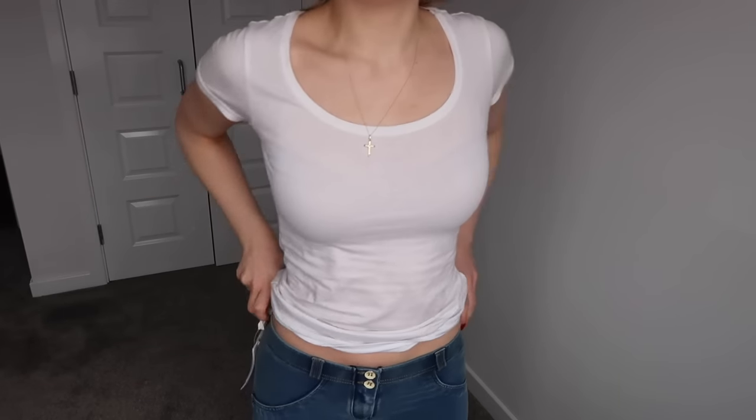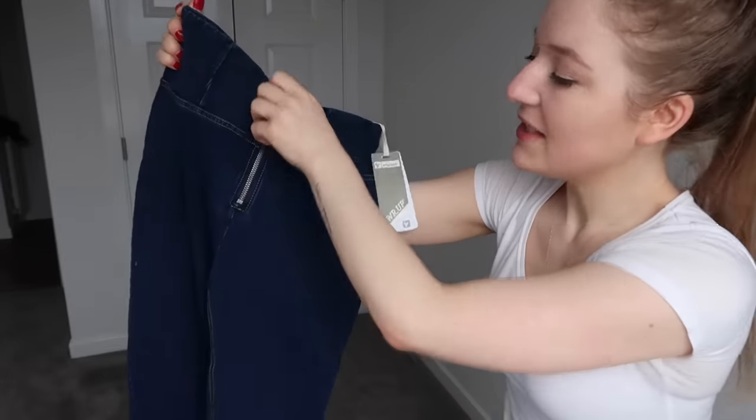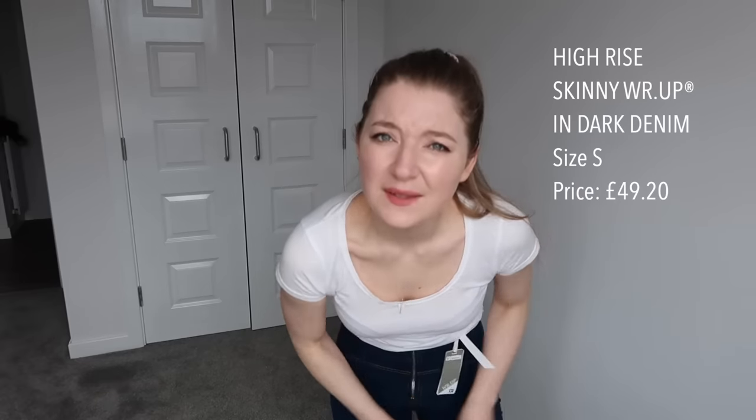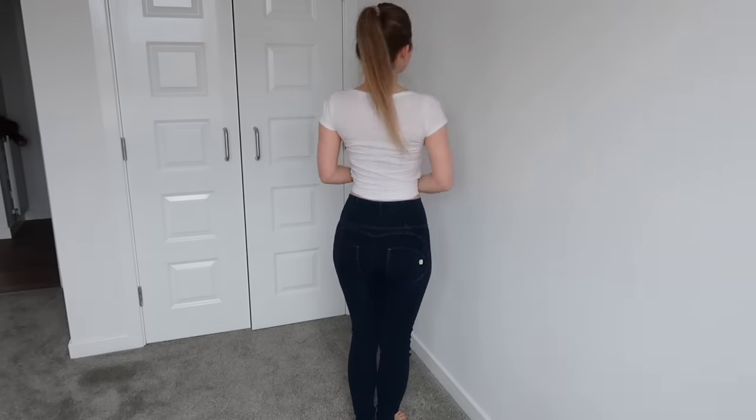They're very comfortable, I really like them. I prefer these over the previous ones and the silicon band makes them really secure. This is the third pair, also size S, high waist with a zip. They feel the best so far. Look at this bum shape — I love it, these are perfect!